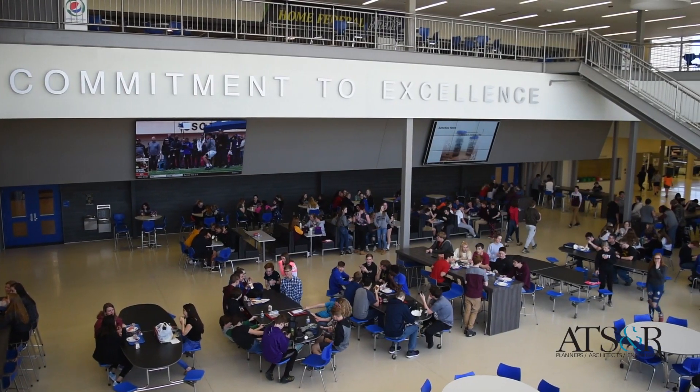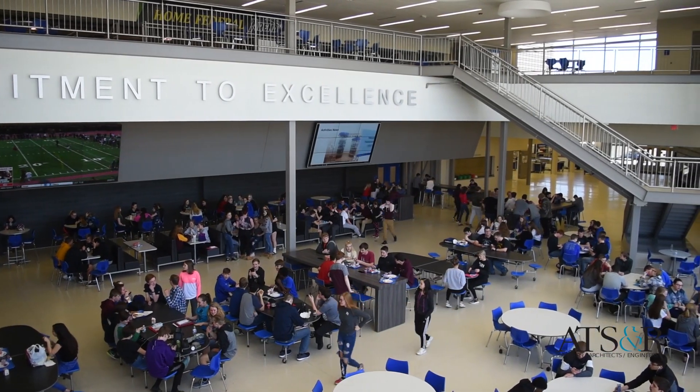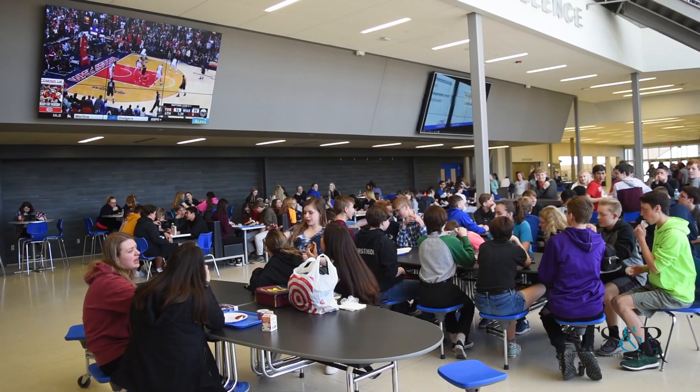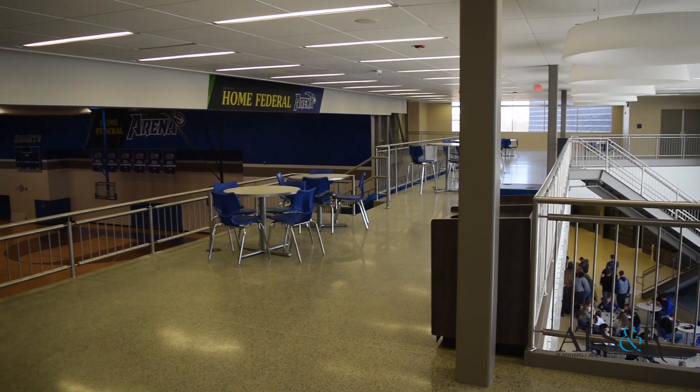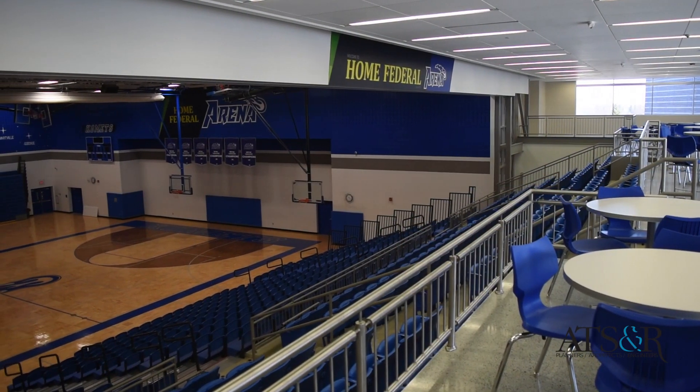Our commons is really a gathering place not only for the school community but the Kasson-Mantorville community as well. Throughout the day, oftentimes teachers will bring classes there. Having the multi-level commons with a top-loading gym — those are our most popular places for fans to watch the games.